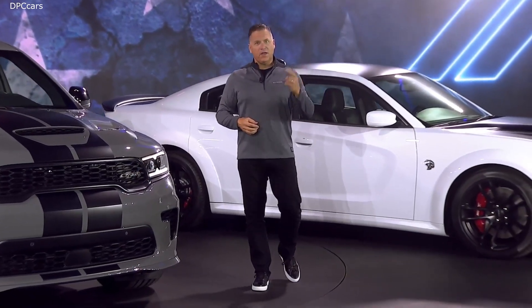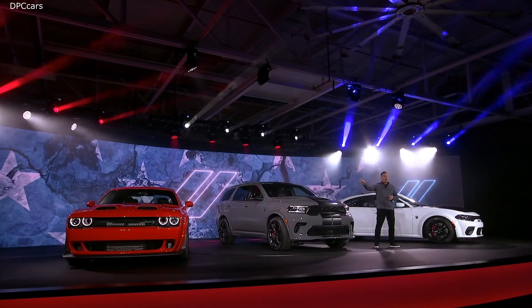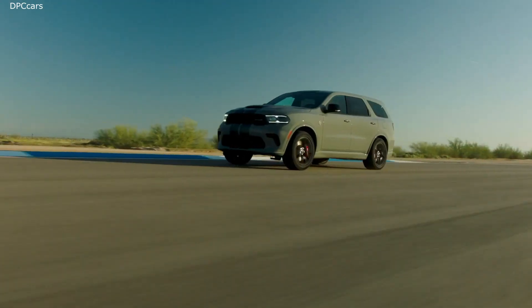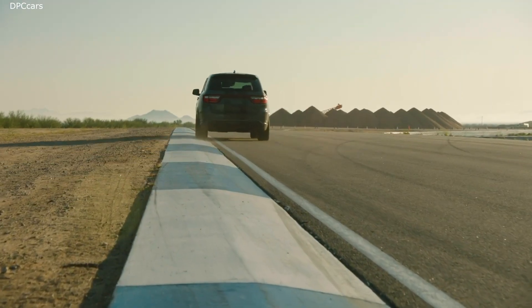The Dodge SRT brand is revving up its lineup with three new models guaranteed to get hearts racing. The brand introduced the 2021 Durango SRT Hellcat, the most powerful SUV ever, with 710 horsepower and 0-60 mph in 3.5 seconds.